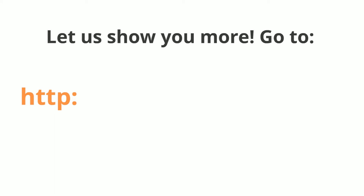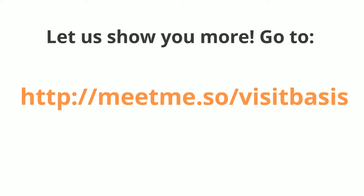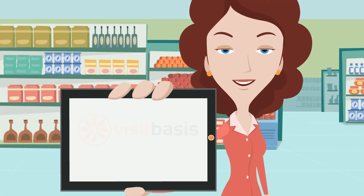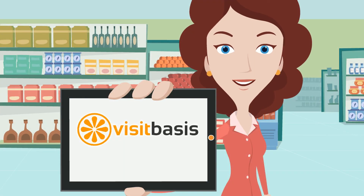Let us show you more! Schedule your online demo at meetme.so/visitbasis. For more information and to sign up for a free trial, go to www.visitbasis.com.